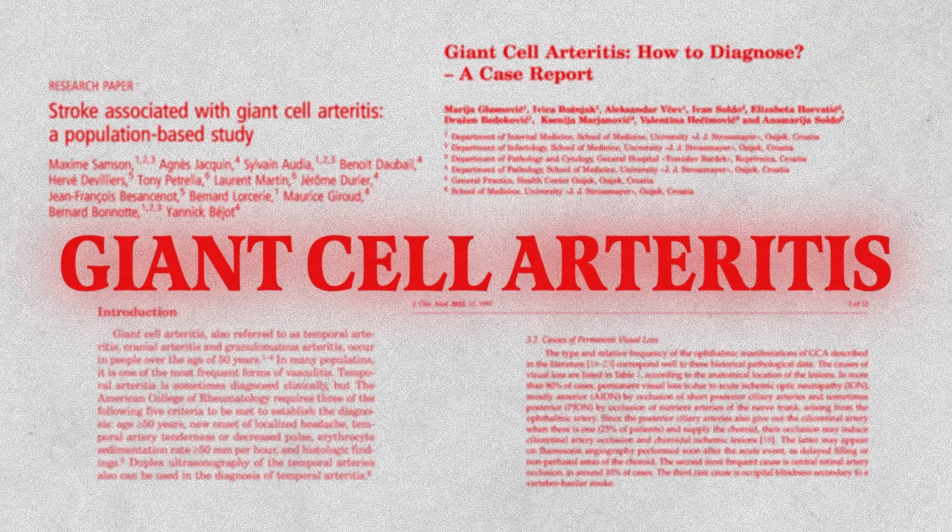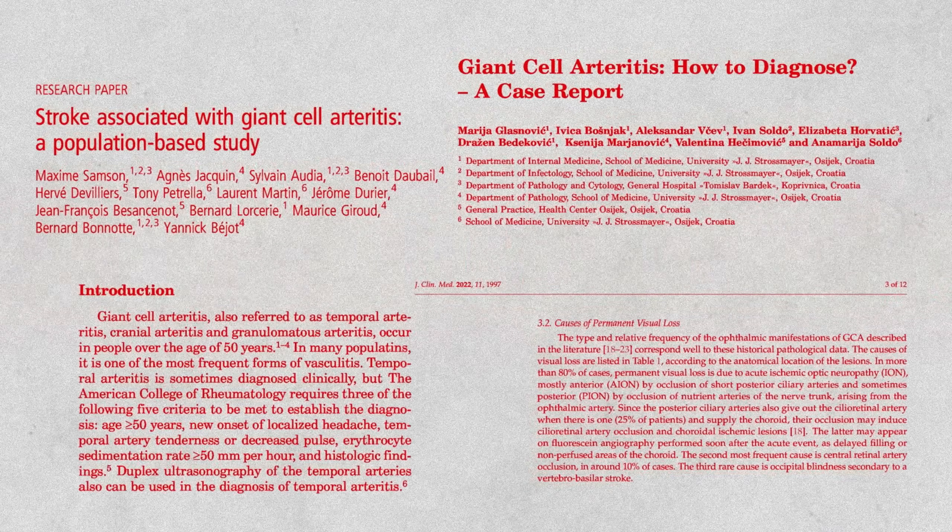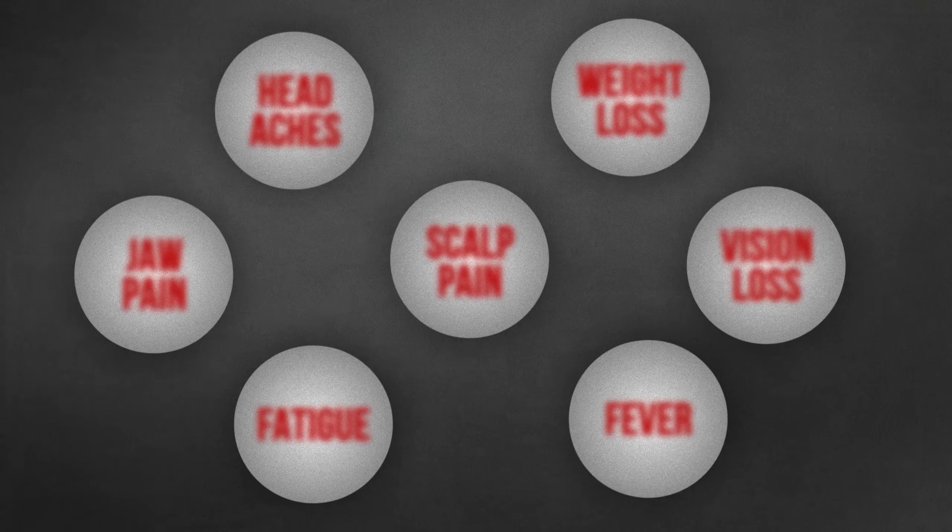Giant cell arthritis is a serious disease that can have severe complications, from blindness to strokes. And if you don't uncover the early signs of this disease, if you don't know how to diagnose it and how to treat it, then you may end up with severe complications.